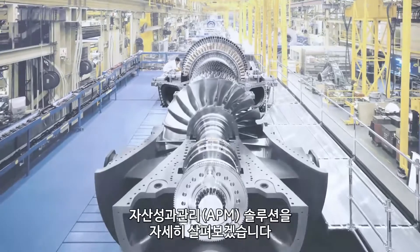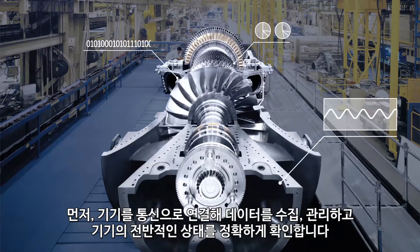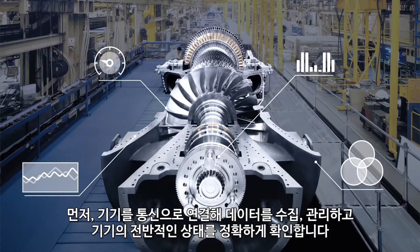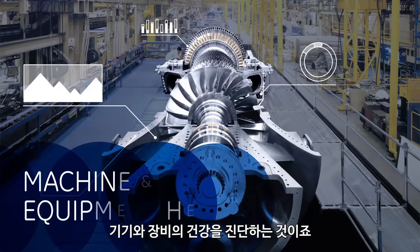Here's how GE APM works. To get started, just get connected. Capture and manage data to gain a more complete and accurate view of your equipment and machines. This first step of the journey monitors machine and equipment health.